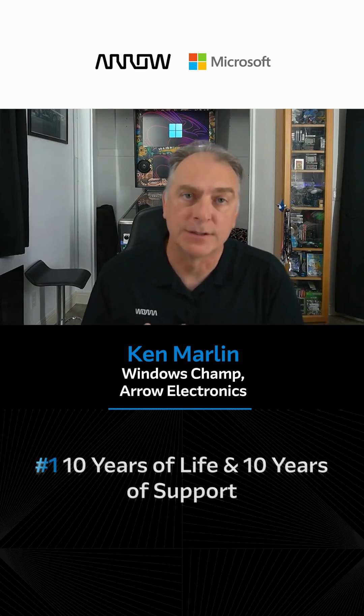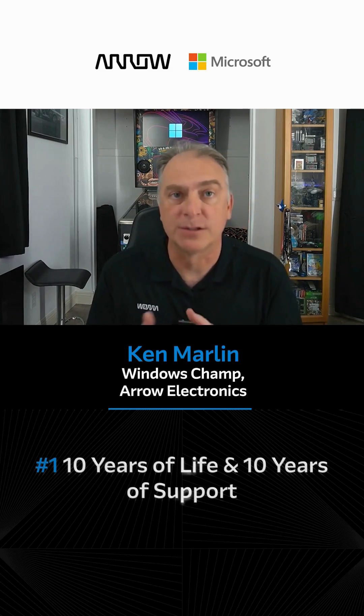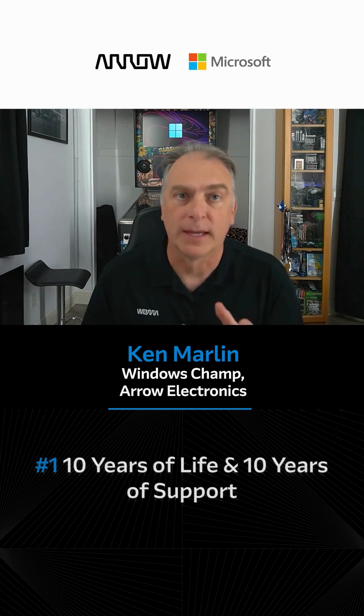And finally, number one: 10 years of life, 10 years of support. It allows you to build your appliance knowing that the product will be around and supported for many more years. Thank you for watching.